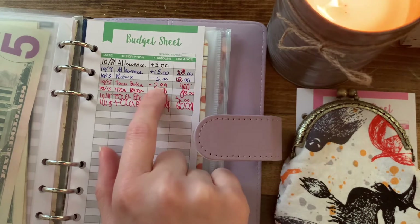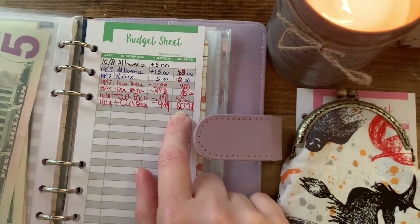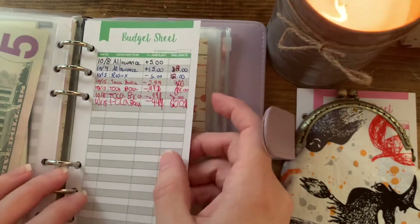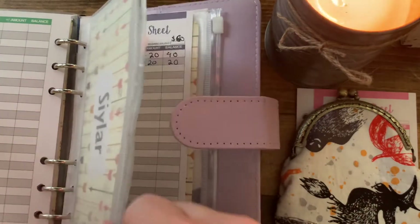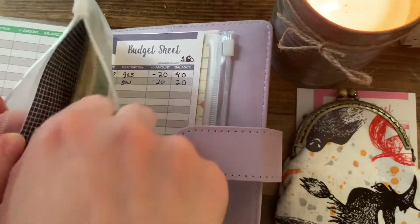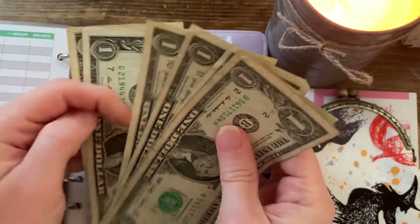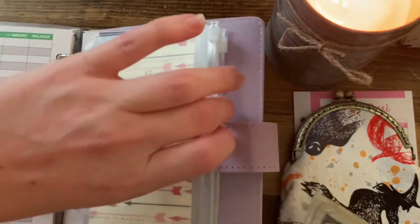He ended up spending six dollars, so he should have six dollars left in his envelope. Let's count: one, two, three, four, five, six — yes, he's got $6 left.